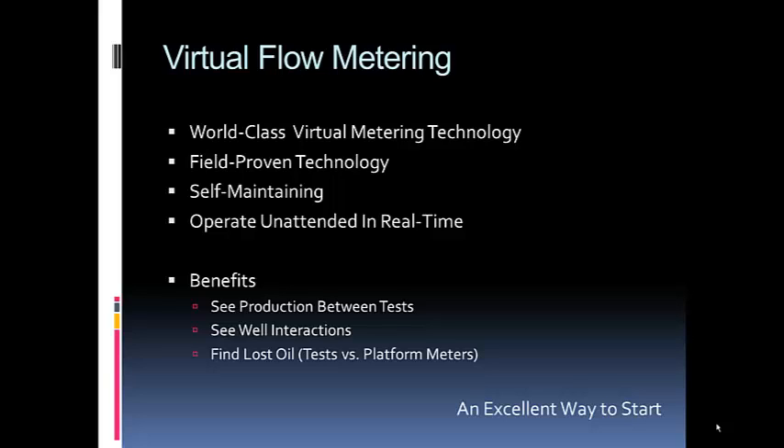You can see production in between well tests and also observe well interactions through real-time trend plots of production by well. When you make a change on well three, you can see that well seven changes also. In some cases, customers find lost oil because they sum up all productions at steady state on well tests and compare to platform meters. Since those tests are taken at different times, it's assumed production is remaining the same — but it's not. A real-time estimate shows where those discrepancies occur.